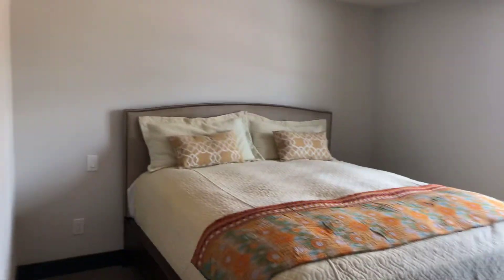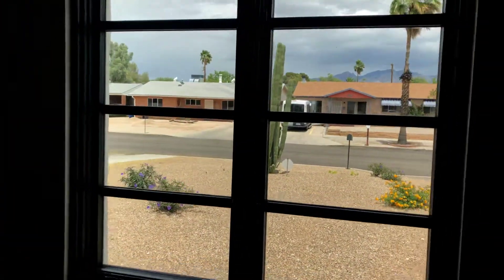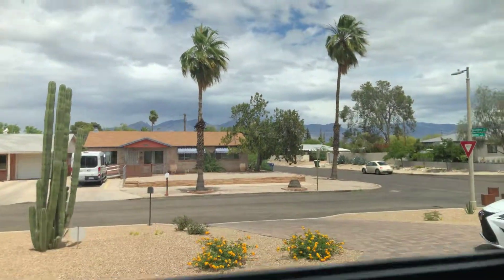It's completely quiet in here — you can't hear any noise. When you look out the window, this is what you see.